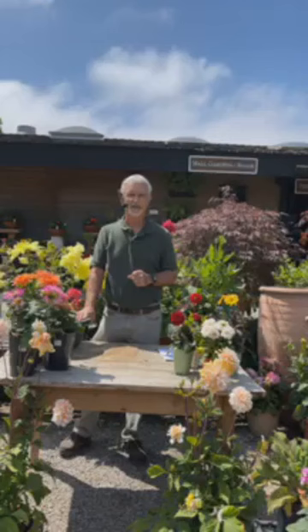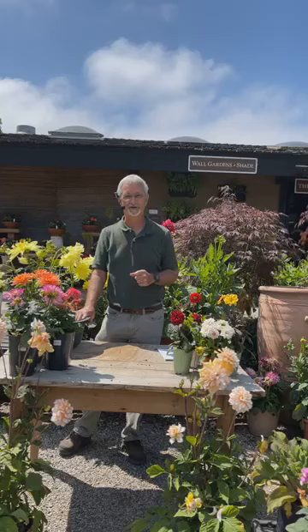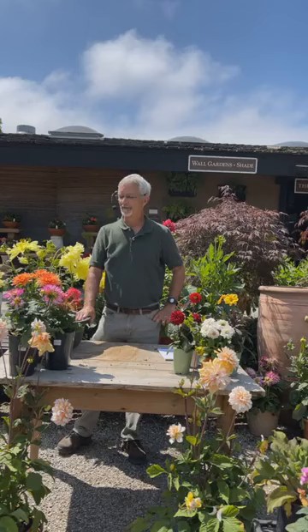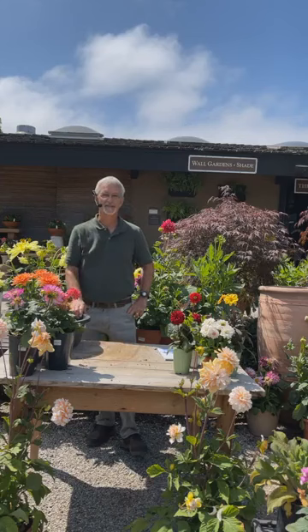I've been growing dahlias since I was a kid — I've always been fascinated by them. I grew up in New York and lived in Pennsylvania before moving to California about 20 years ago. The nice thing about them is they'll grow just about anywhere in the country, except maybe in the real hot deserts or very cold areas. Even up far north or down south, they're quite adaptable.